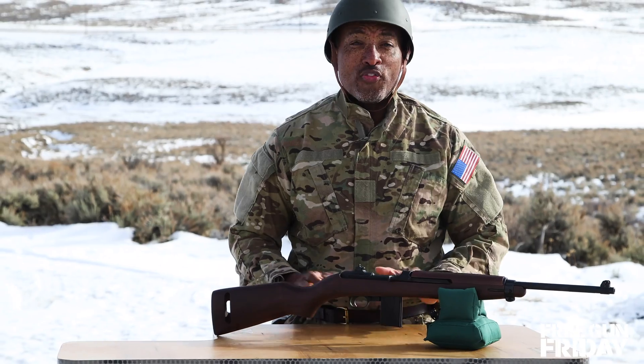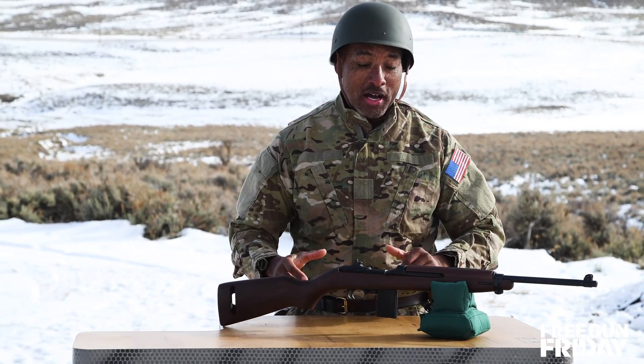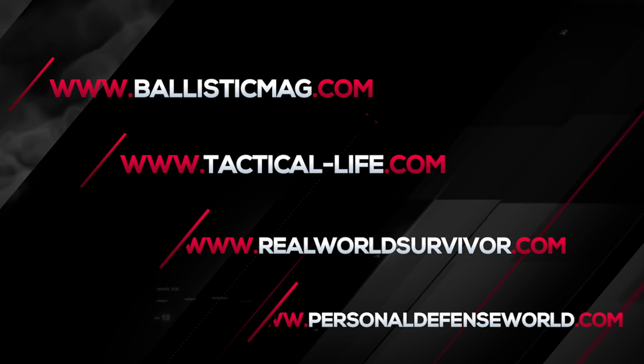I really like that. So for your chance to win this replica of American history, be sure to log on to one of the Athlon Outdoors network of websites.